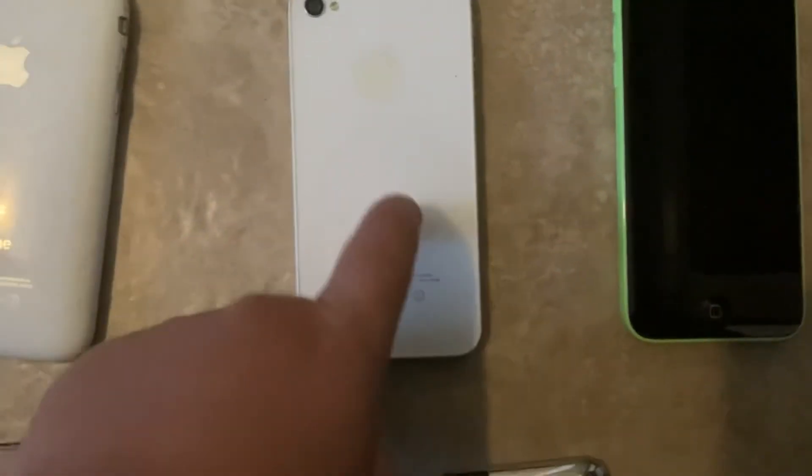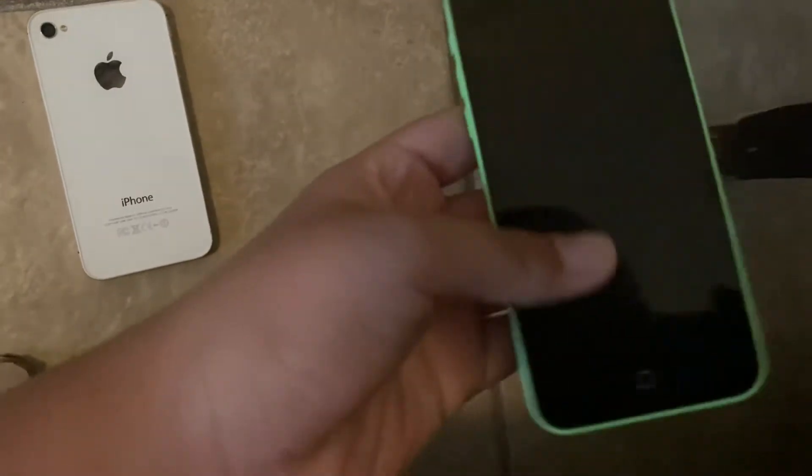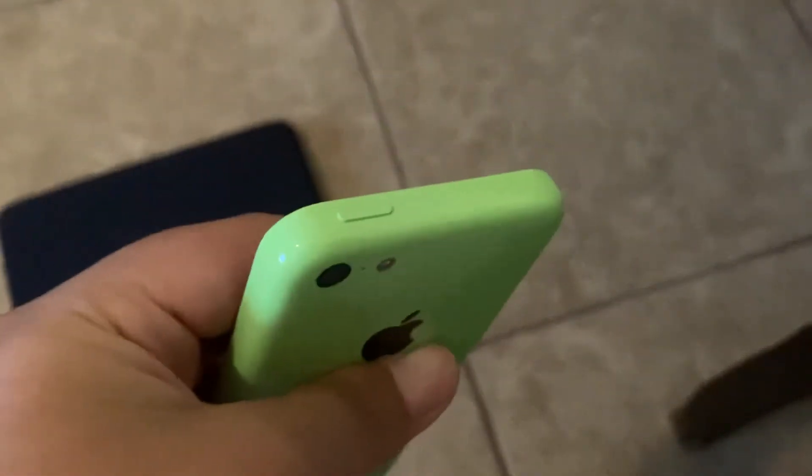This is my favorite iPhone. Next is my iPhone 5C with 16 gigabytes on iOS 7, green. This one was my dream phone when it came out, and in 2019 I bought it. I use this every day.